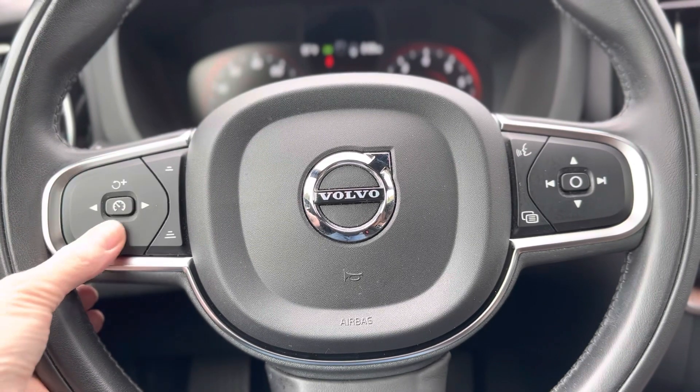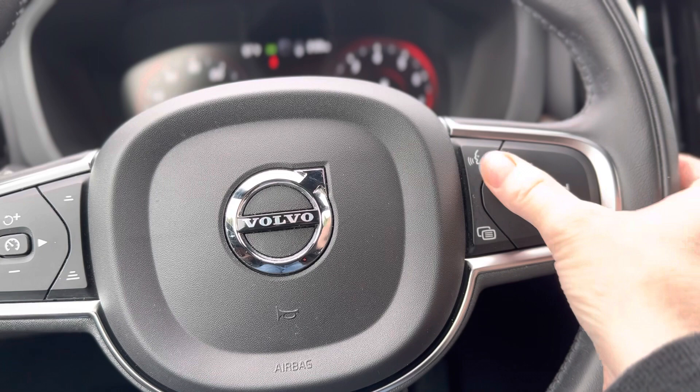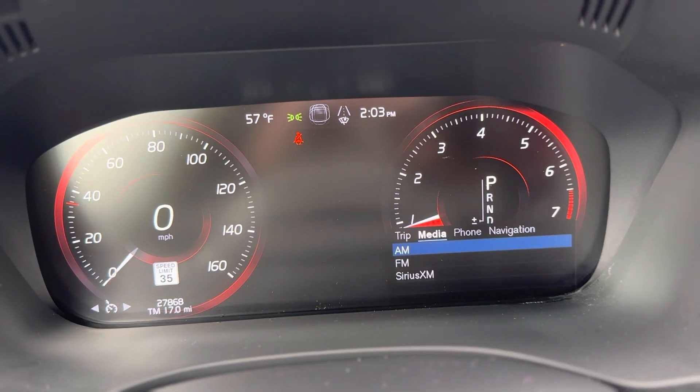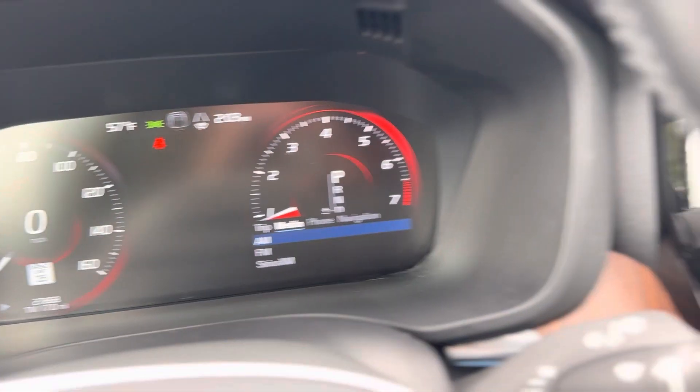You'll find your cruise control buttons here — you can page through up and down. This is the Volvo voice control, and this will bring up a menu so you can go through your media, your phone if it's plugged in and connected, and navigation if it's started.